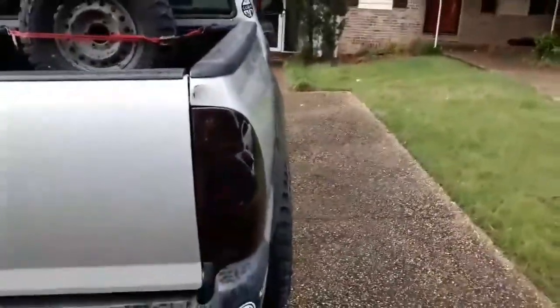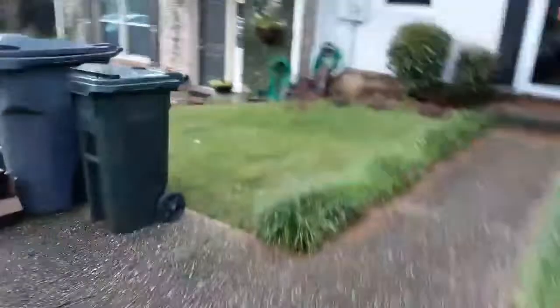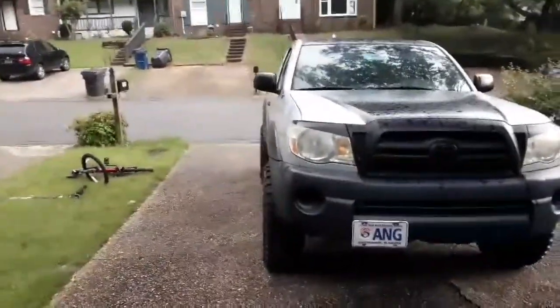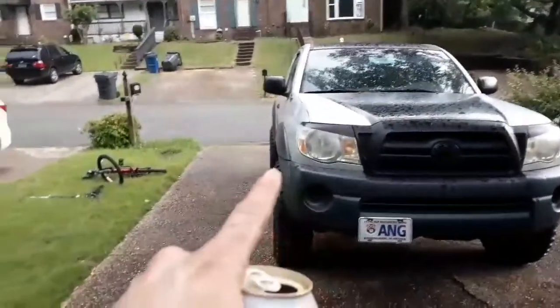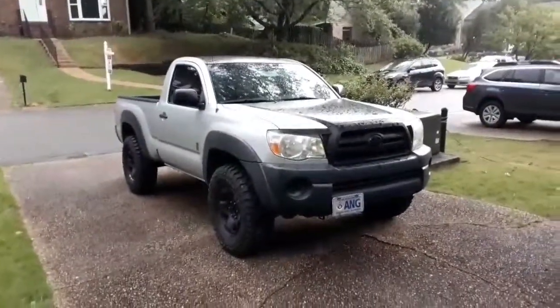You can kind of compare this with the first video. Go back to the front of this video and go back and forth or whatever. I'll try and post two timestamps so you can see the difference. But you can see it just kind of sticks out a little bit, looks a little more aggressive. I really like it. Appreciate y'all watching.